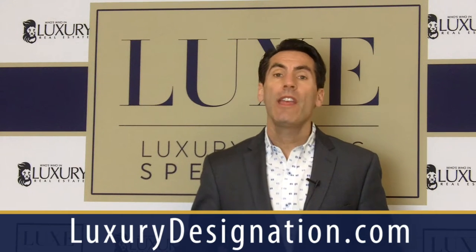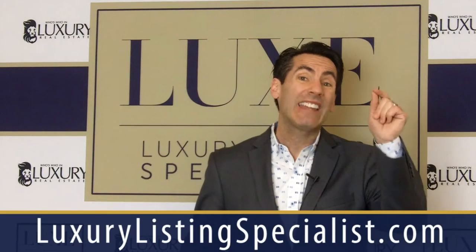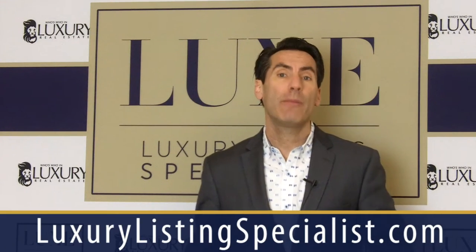We're doing an upcoming live event. It's going to be amazing, great location. It's at AXR Winery. All the details are going to be at LuxuryDesignation.com. And if you're watching this after the event, you can always go to LuxuryDesignation.com, or go to our website, Luxury Listing Specialist, and click on the event page for any upcoming trainings.